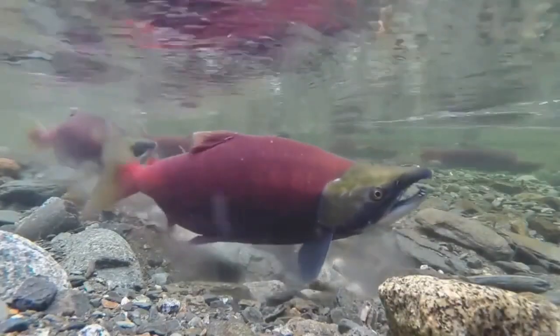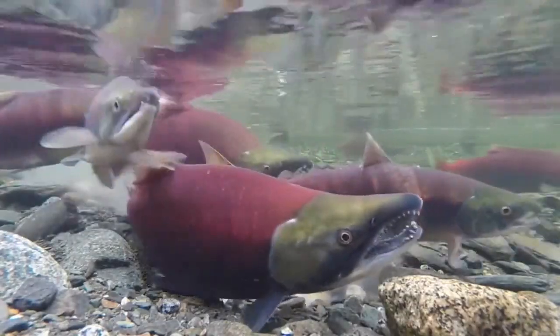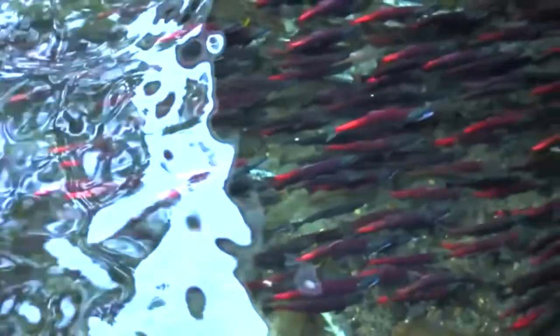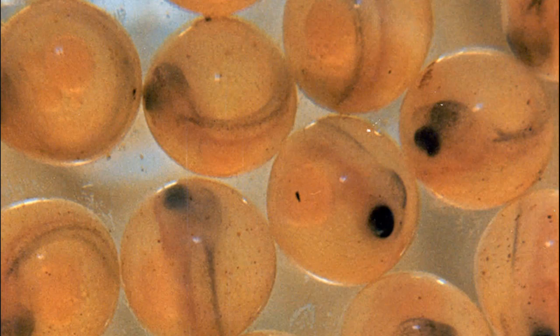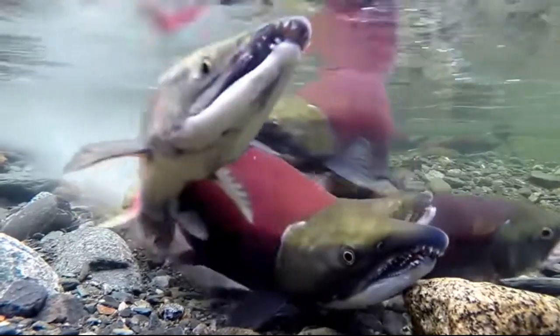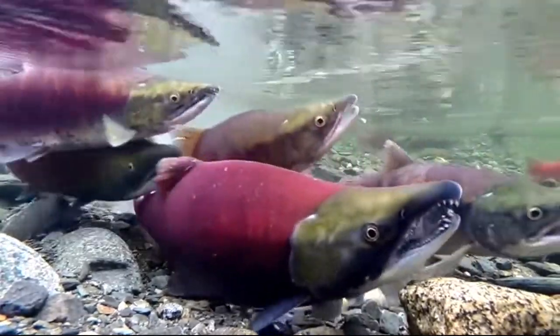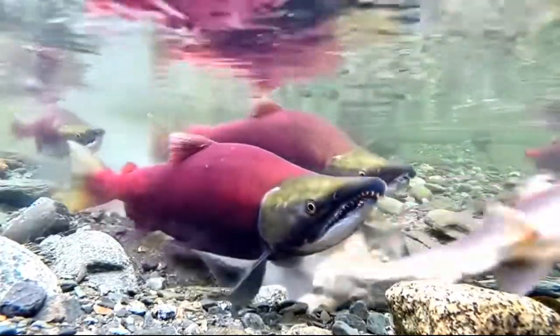Sockeye salmon need cold, clear waters to reproduce. They typically spawn in the summer or fall. Females select their spawning sites, dig nests called reds with their tails, and deposit between 2,000 and 5,000 eggs in the reds. Males swim over the reds and fertilize the eggs. Females then cover the eggs with gravel using their tails.